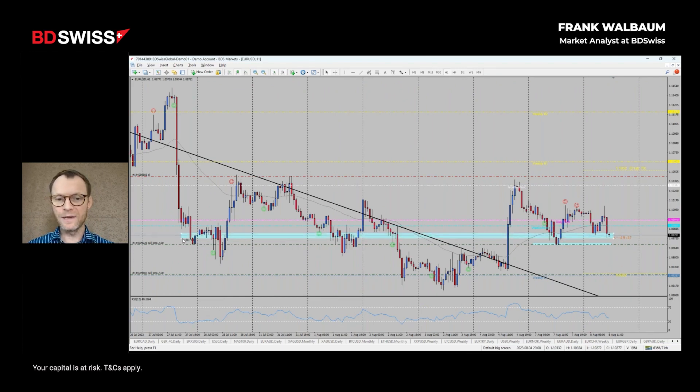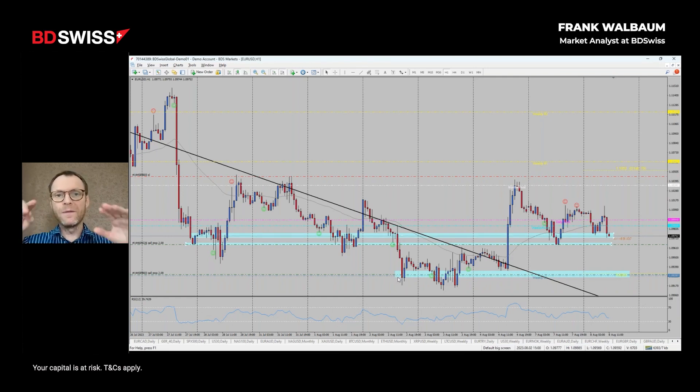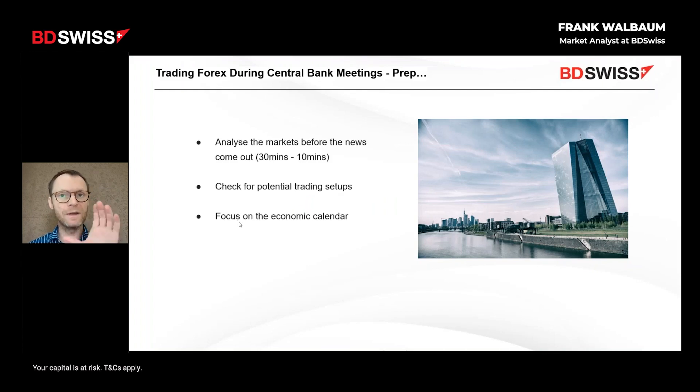We can drag these levels to the left side of the chart - we have several supportive ranges here. If this support is broken, further momentum to the downside might occur. This trading setup could make sense. We're building our analysis surrounding this news event. There would be a potential target level should the market fall - the next level where the market might stop could be the bottom of the line.